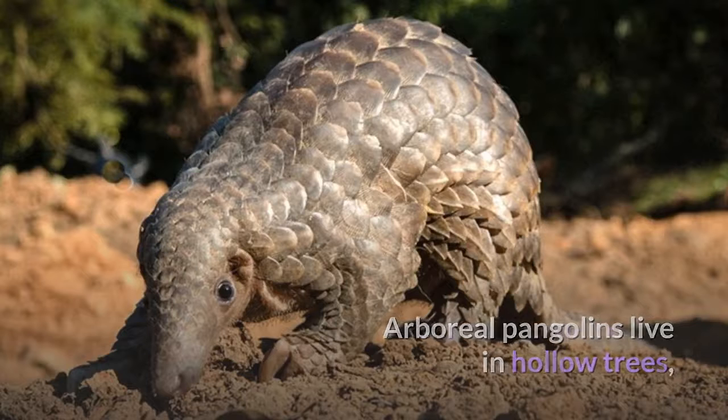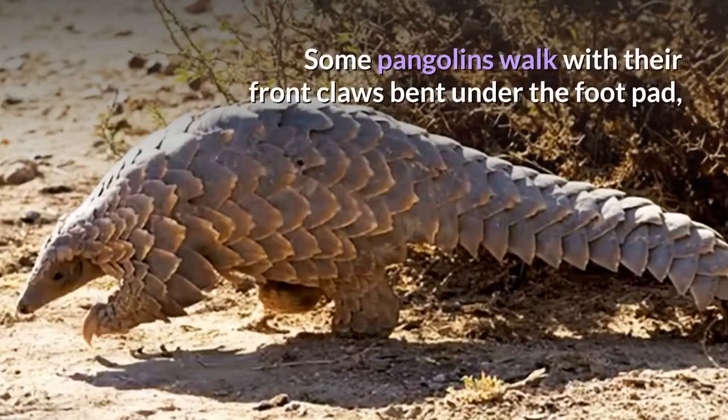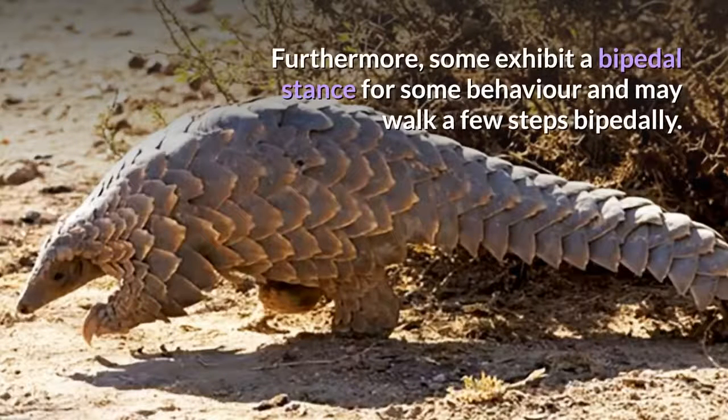Arboreal pangolins live in hollow trees, whereas the ground-dwelling species dig tunnels to a depth of 3.5 meters. Some pangolins walk with their front claws bent under the footpad, although they use the entire footpad on their rear limbs. Furthermore, some exhibit a bipedal stance for some behaviors and may walk a few steps bipedally.